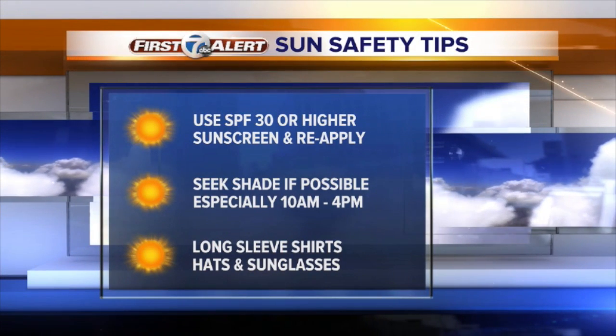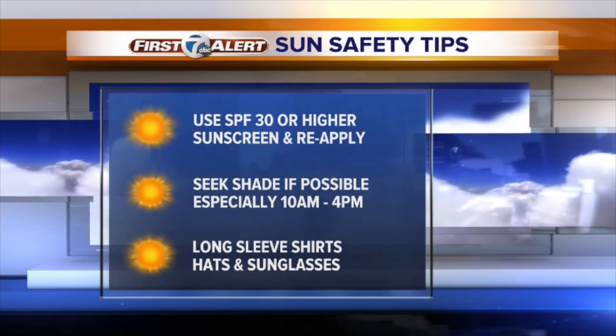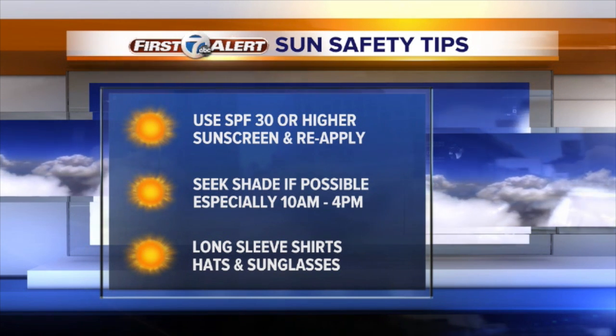We include the UV Index in our weather reports during the warmer times of year, so you can be sun safe. Too much sun can lead to skin cancer and cataracts.